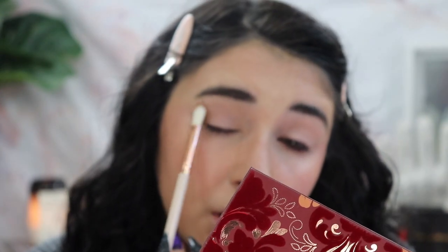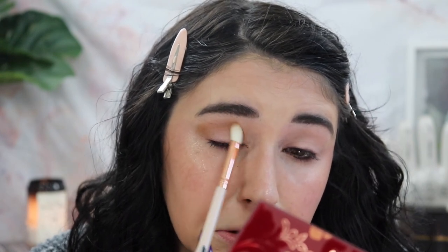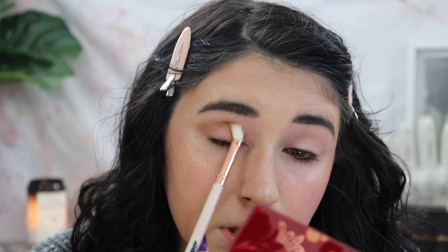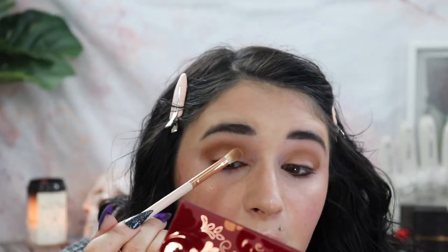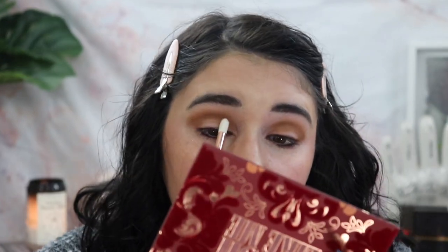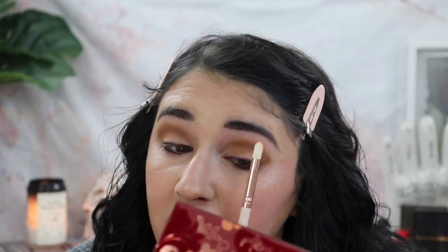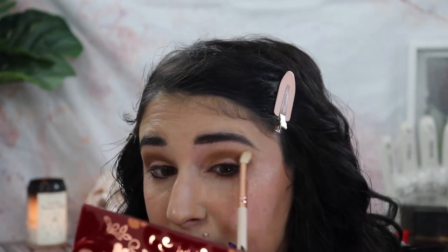It's gonna be a very simple look today and I don't know how it's gonna turn out, so let's just dive in. I'm gonna put that on the outer corner and then kind of take it into the crease. Did they change their brushes recently? Because I don't like this as much — this is not as good as I remember it being. I'm wondering if I should have done this as a cut crease, but I want to keep it super simple. I'm just trying to build this shade up because I want it dark.